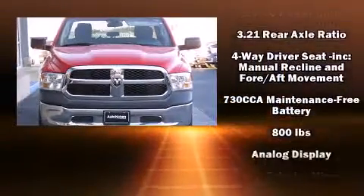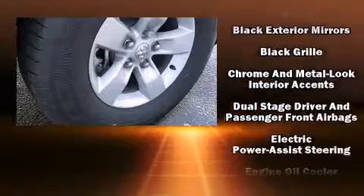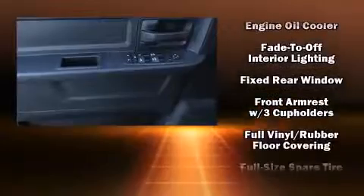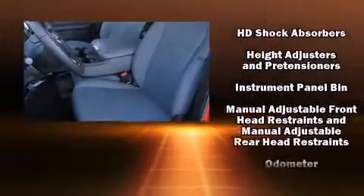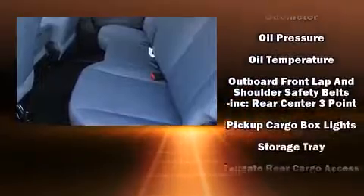a bed liner, and one-touch window functionality. Safety equipment has been integrated throughout, including dual front impact airbags with occupant sensing, head curtain airbags, traction control, brake assist, ignition disabling, and four-wheel disc brakes with ABS. Electronic stability control ensures